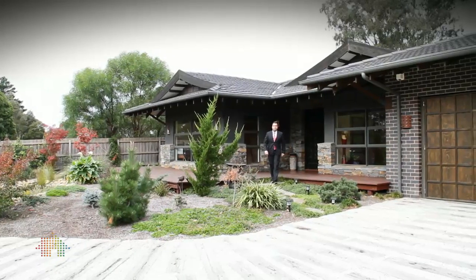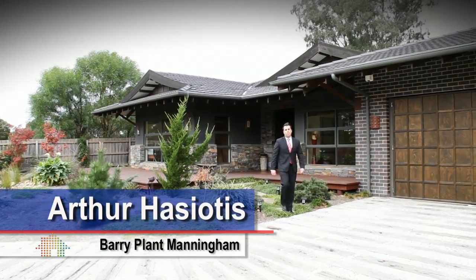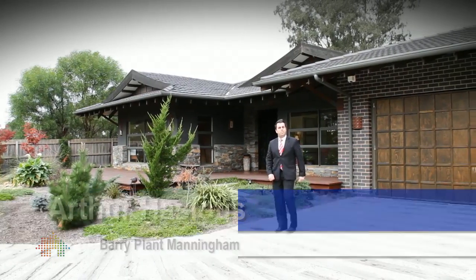Hello and welcome to the Golden Mile, 220 Serples Road, Templestowe. My name is Arthur Haciotis — let's take a tour through this wonderful home.